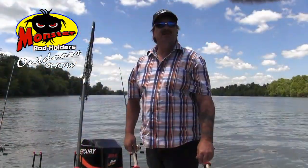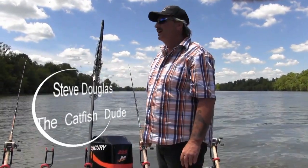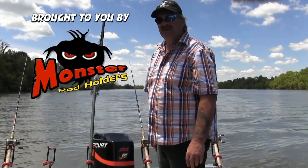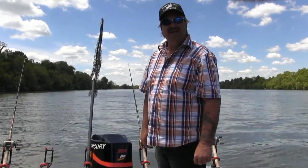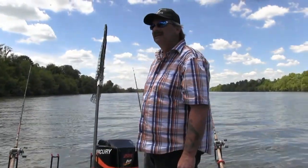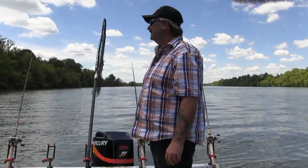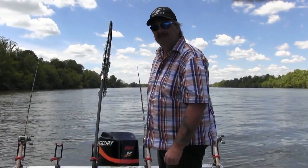Hey guys, we're on the Kanawha River in West Virginia, about five miles up from the confluence of the Ohio River. The Ohio River is kind of blown out right now — we've got three, four and a half, five mile current. We slipped up in here, we're going to try to catch some flatheads today. The water is right around 65 degrees and is just starting to clear a little bit. Hopefully we'll have some good luck. Stay tuned, we'll see what we can catch.